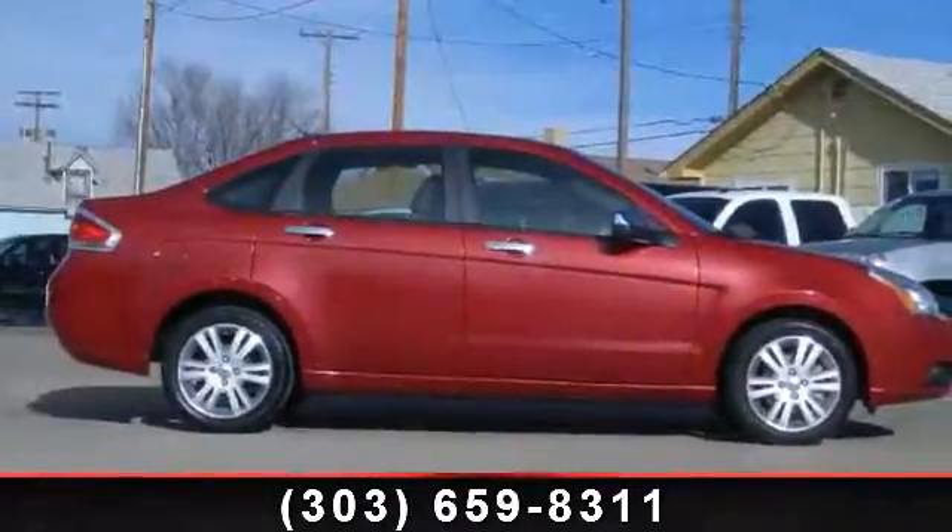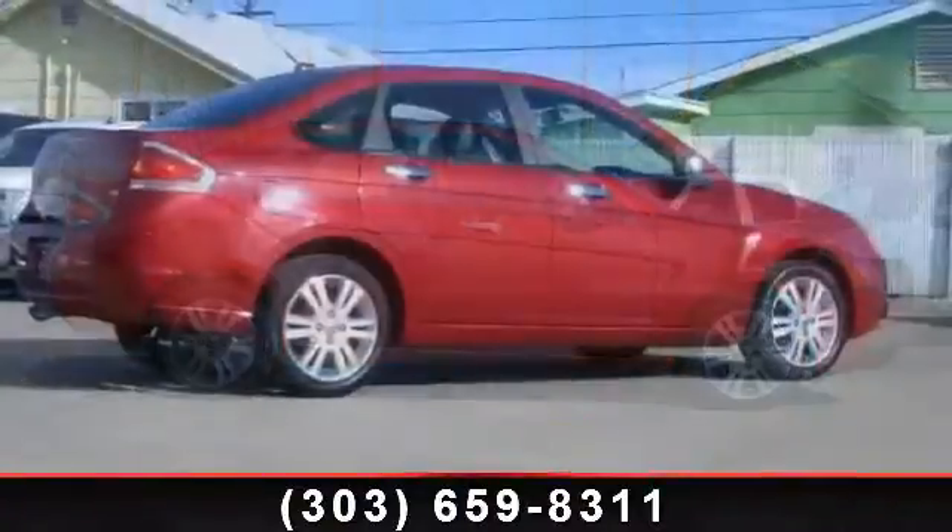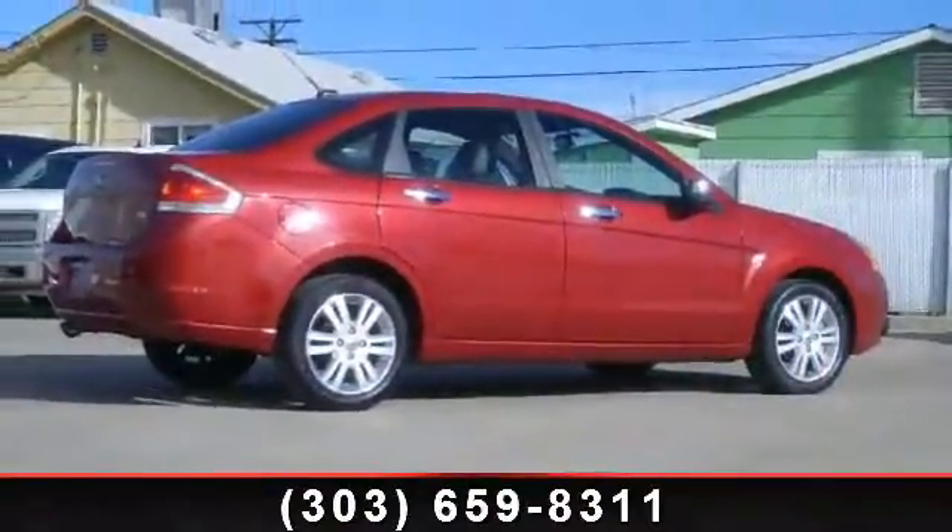Imagine yourself in this 2010 Ford Focus SEL. If you are looking for an automobile with great features, look no further.